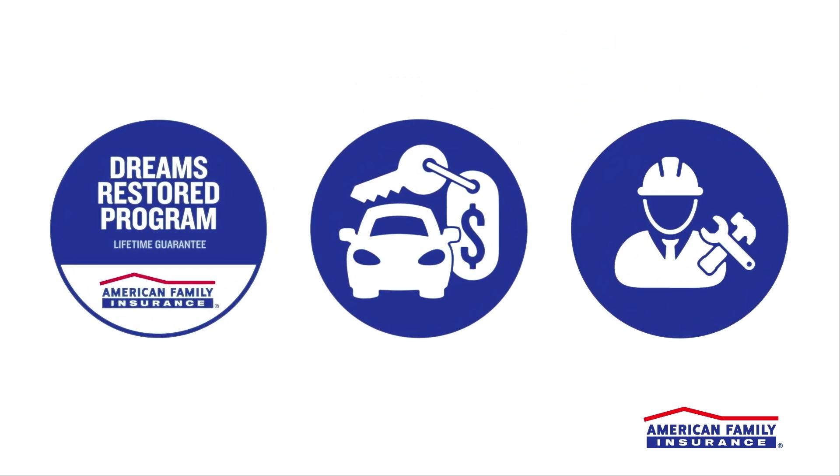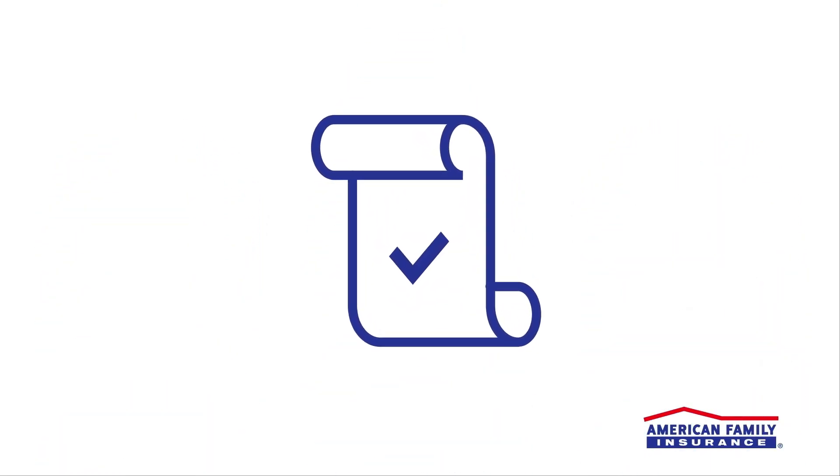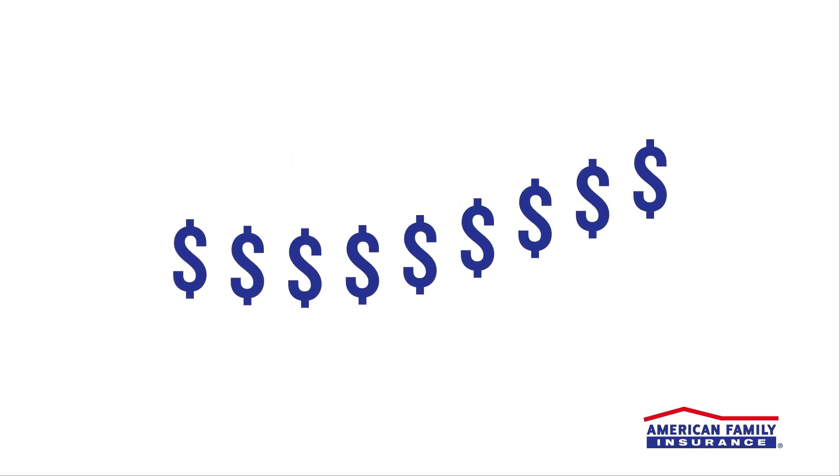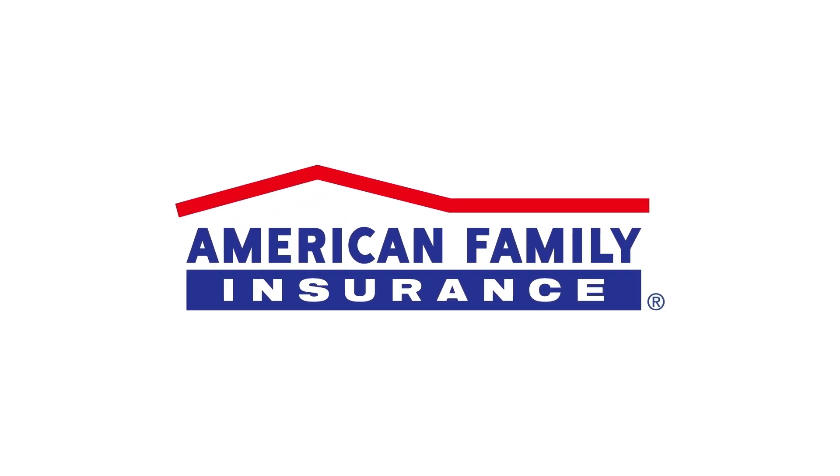The final step is settling your claim, which is when your insurance company pays you the amount outstanding minus your deductible. American Family Insurance is always here and ready to help. You can check the status of your claim through My Account or call us anytime at 1-800-MY-AMFAM.